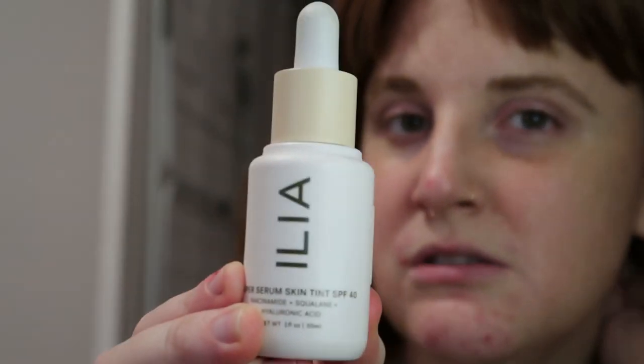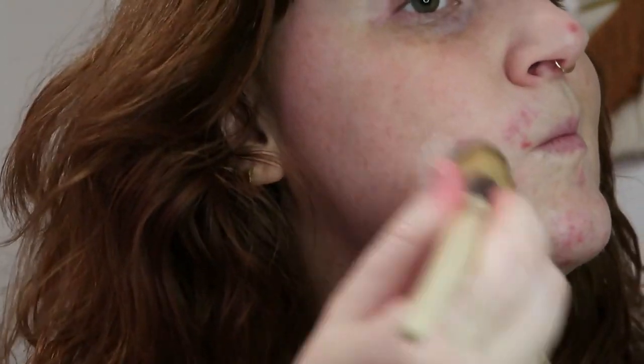I'm gonna start off with a foundation skin tint. I've been on and off using this — obviously I haven't really gotten a chance to because of COVID. It's pretty good. I think I would prefer to try their actual foundation because this is just the skin tint, and for someone who has acne right now it doesn't matter because everything's covered under the mask, but it doesn't give really good coverage.